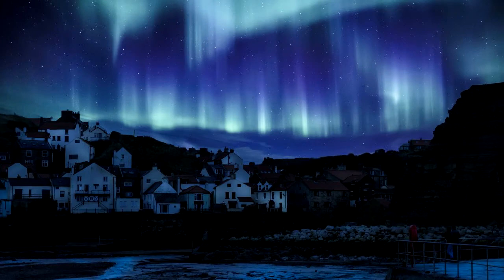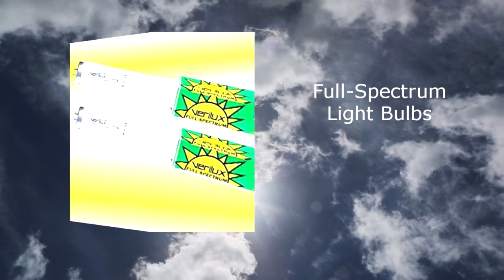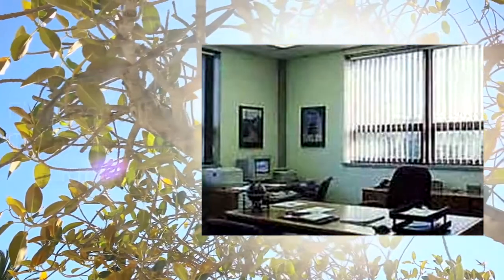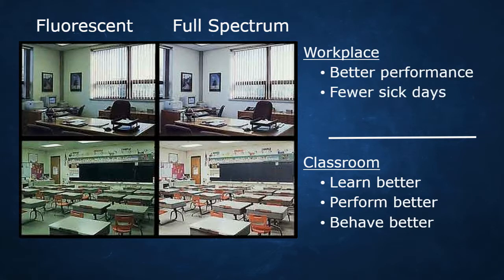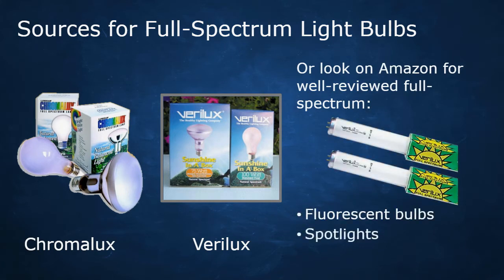What if you work indoors a lot or live where there's not much sunlight? As Victor Schauberger always said, if you can't get nature's best elements directly, try to copy nature as best as possible. In this case, that means full-spectrum light bulbs that best mimic the sun. Unfortunately most light bulbs in classrooms, workplaces, and industry are unnatural fluorescent or incandescent lights. Research shows that with full-spectrum light bulbs, kids learn better and behave better in classrooms, and in the workplace you get better performance, fewer sick days, better vision, and less eye strain. Companies that make good full-spectrum bulbs include Chromolux and Verilux.